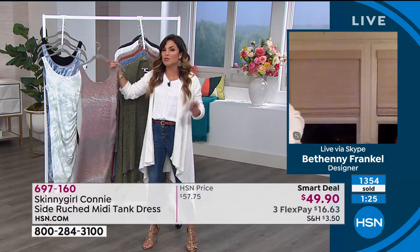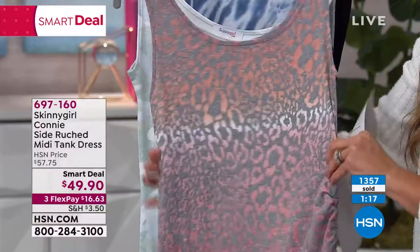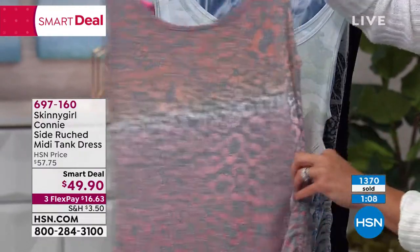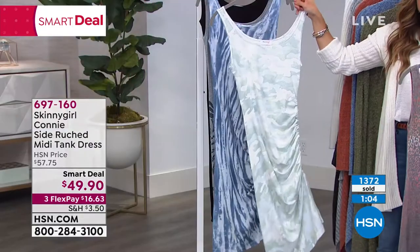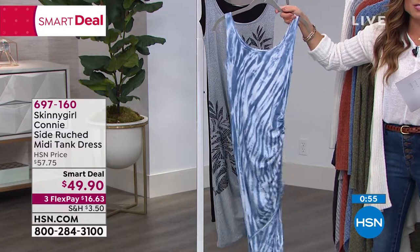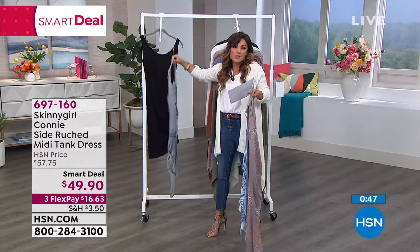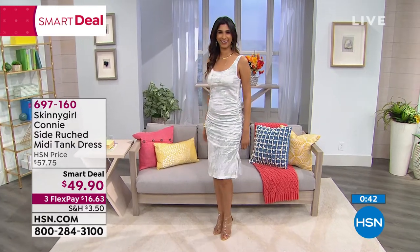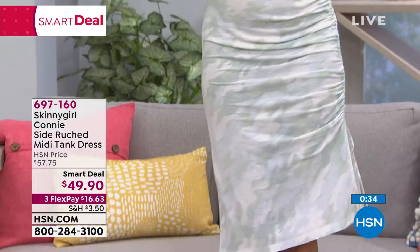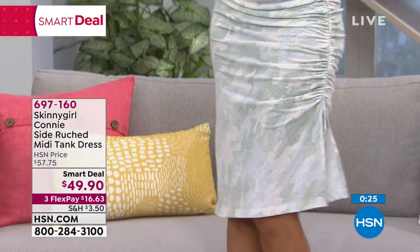Sizing on this: extra small to 3X, and you recommend true to size because you've got so much stretch and give. You can machine wash this at home, tumble dry or just hang it up to dry. They all have this great heathered effect — that beautiful, soft, kind of worn look. It's called a smart deal because it is a temporary saving: $49.90 today. If you're using FlexPay, it'd be $16 and change to get it home. You have a 90-day return policy. It's all about those little extras in the tailoring, the hardware, the way that it's cut that give it that dressier look — but you can't do that without a premium quality product to start with. The fabric is spectacular.